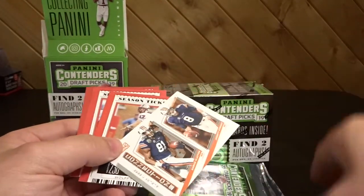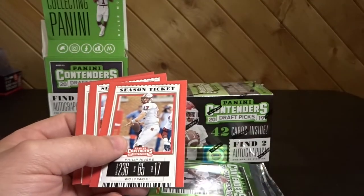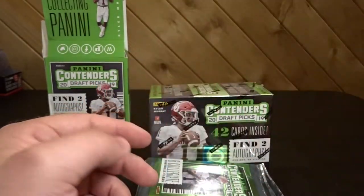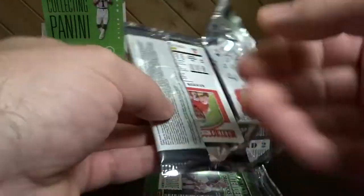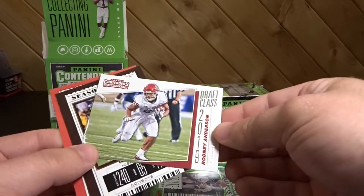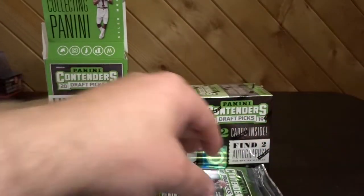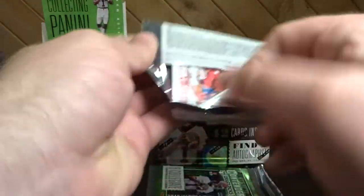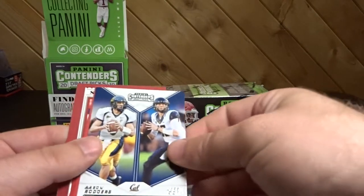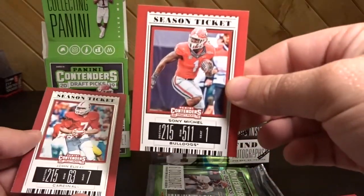Mitchell Trubisky. What we got right here — Connections: Auburn, so Darius Slayton and Jarrett Stidham. Philip Rivers, Eric Dickerson, and then Todd Gurley. Derrick Henry, Russell Wilson, Jerry Rice — here we go. Rodney Anderson Draft Class, Josh Allen, and Austin Ekeler. Adrian Peterson, Leonard Fournette, Jared Goff, and a Rogers Legacy. DJ Moore, Sony Michel.